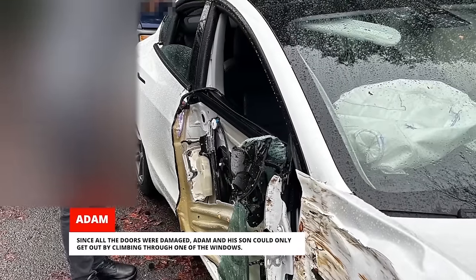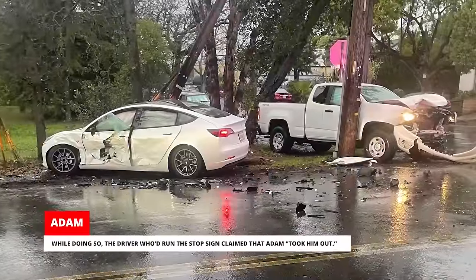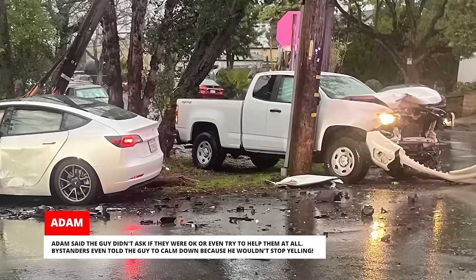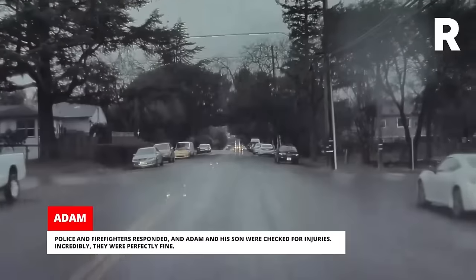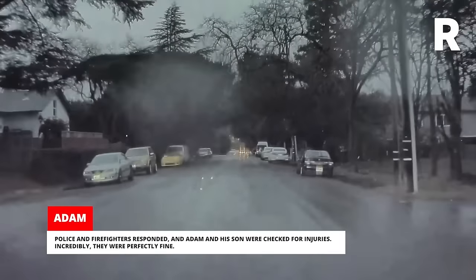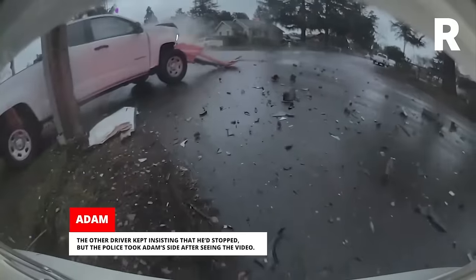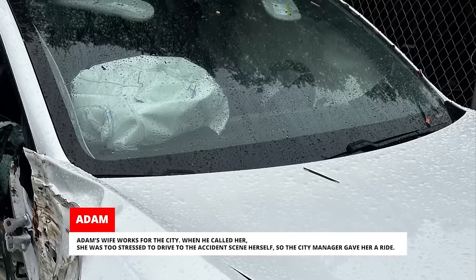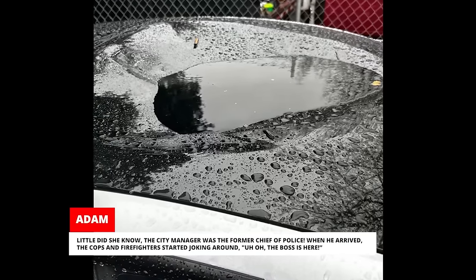Since all the doors were damaged, Adam and his son could only get out by climbing through one of the windows. While doing so, the driver who'd run the stop sign claimed that Adam took him out. Adam said the guy didn't ask if they were okay or even try to help them at all. Bystanders even told the guy to calm down because he wouldn't stop yelling. Police and firefighters responded, and Adam and his son were checked for injuries — incredibly, they were perfectly fine. The other driver kept insisting that he'd stopped, but the police took Adam's side after seeing the video. Adam's wife works for the city, and when he called her, she was too stressed to drive to the accident scene herself, so the city manager gave her a ride. Little did she know, the city manager was the former chief of police.